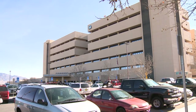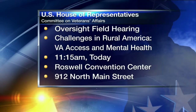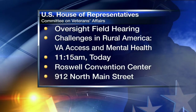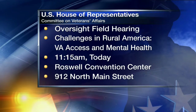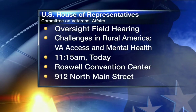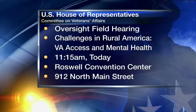Outside investigators are also taking a closer look at the veterans dying and the long wait times. Congressman Steve Pierce and two other members of the House Committee on Veterans Affairs are holding a field hearing in Roswell today. The topic is all about the challenges rural America is facing with the VA and the mental health care system. The hearing is this morning at 11:15 at the Roswell Convention Center. Later, Congressman Pierce will be meeting with medical officials in the area.